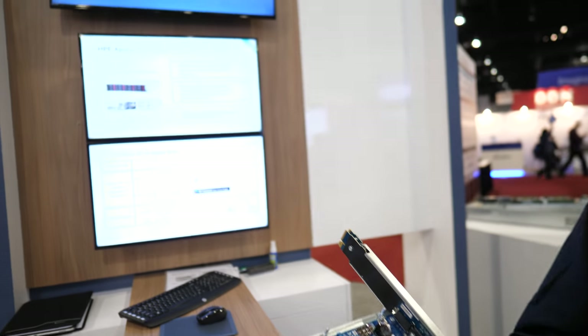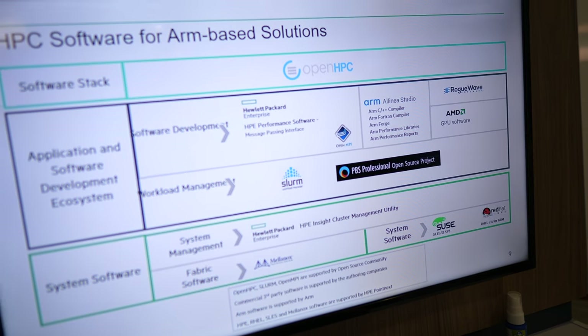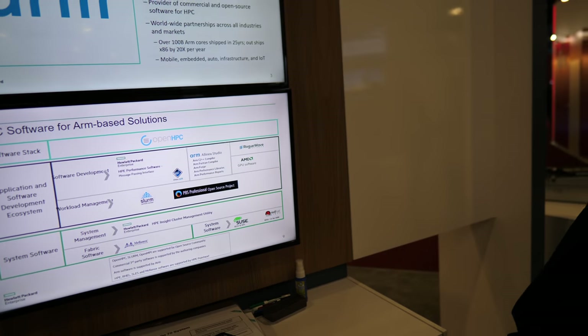As part of our development model, we worked with the Department of Energy Labs on a program we call Comanche, which is essentially an early adopter program. We provided them with the Apollo 70 early on, and they've been working to develop software with it and to utilize it in their space.